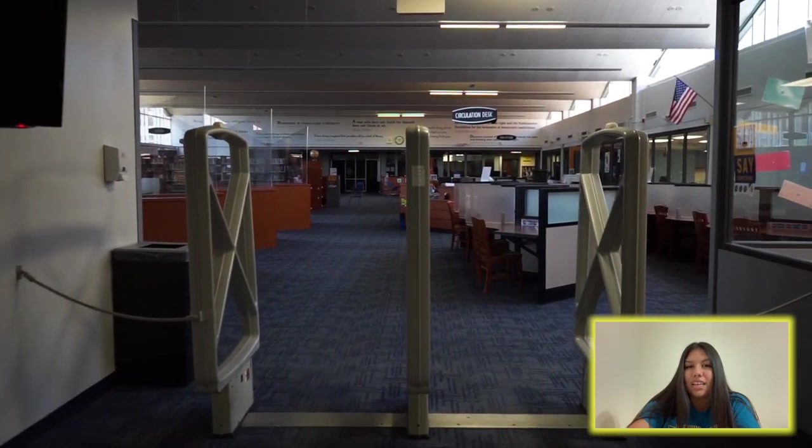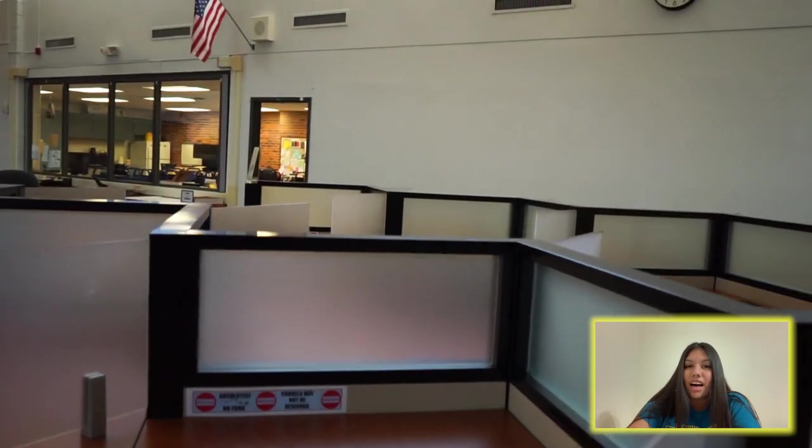Hey Glenbrook South, my name is Emily Jaramillo. I'm a senior at GBS. Welcome to the GBS library. The library is a place where you will find a lot of helpful resources to help you with any classwork.